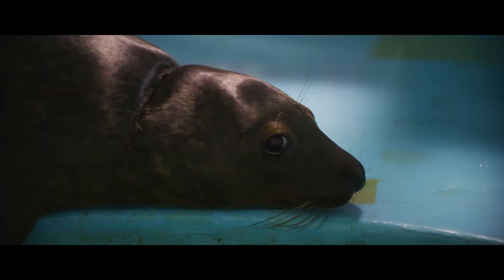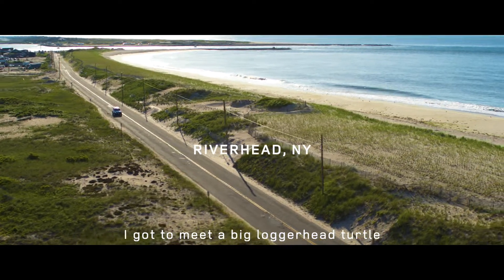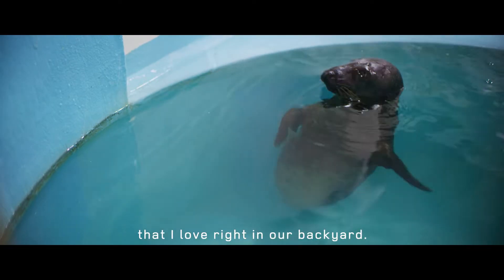New York Marine Rescue Center, this is Maxine. Right out of undergrad I worked at an aquarium where I got to meet a big loggerhead turtle that stole my heart, and I knew I wanted to work with them more. With the New York Marine Rescue Center I work with the animals that I love right in our backyard.